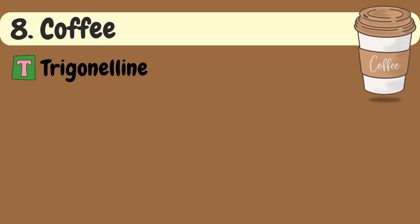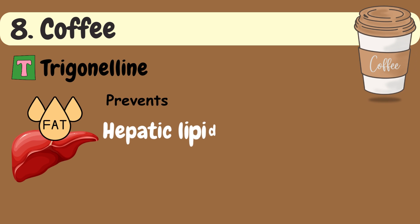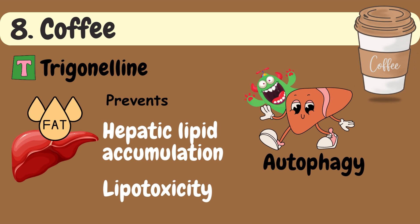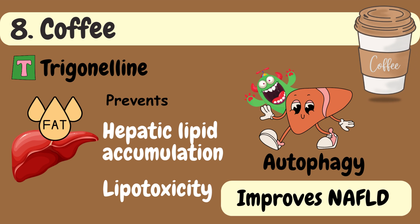Trigonelline, a major component of coffee, prevents hepatic lipid accumulation and lipotoxicity by promoting autophagy in liver cells, and thus helps improve NAFLD.